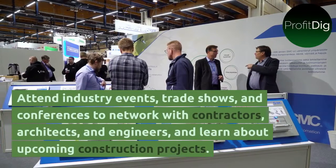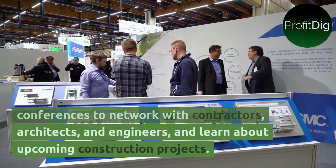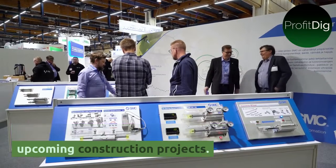Attend industry events, trade shows, and conferences to network with contractors, architects, and engineers, and learn about upcoming construction projects.